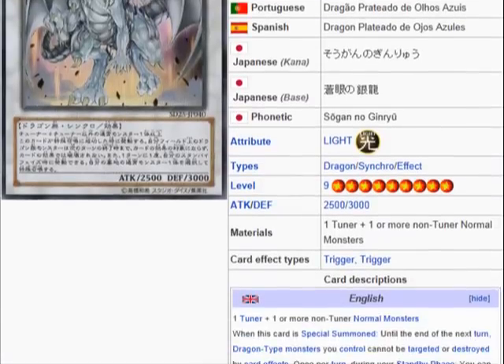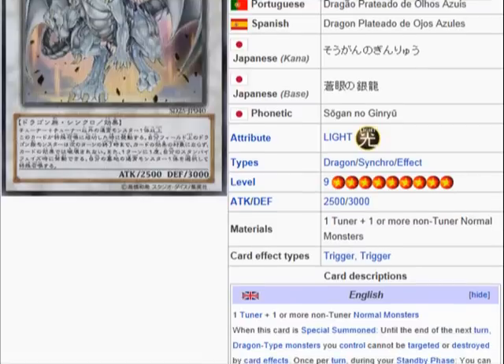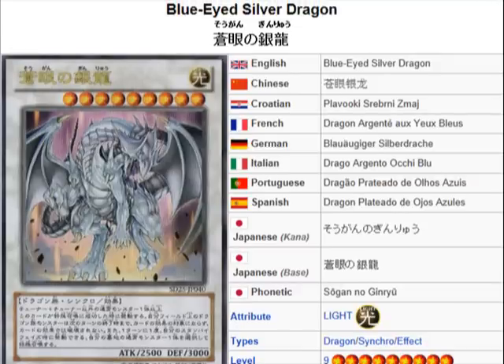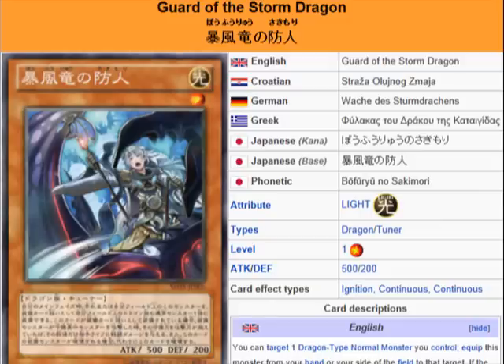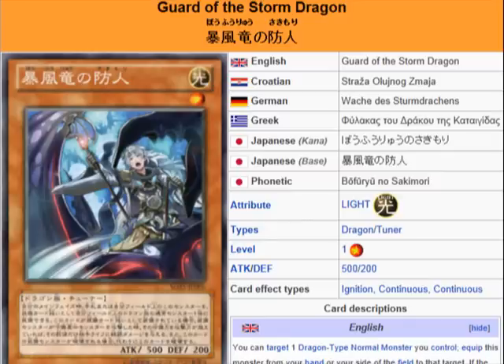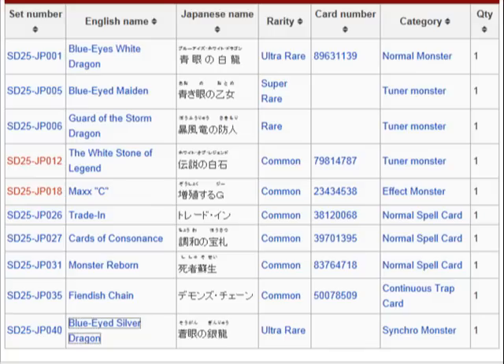Right there in the card description it says use one tuner or one or more non-tuner normal monsters, which Blue-Eyed White Dragon is. And since all the tuners are level 1 — from the Guard of Storm Dragon and the Blue-Eyed Maiden — and the Blue-Eyed White Dragon is level 8, it just fits right in with everything that they're doing, which of course is what you want with a structure deck. Not to mention you also have the White Stone of Legend, which is also a tuner.